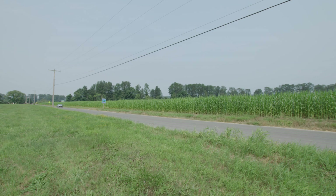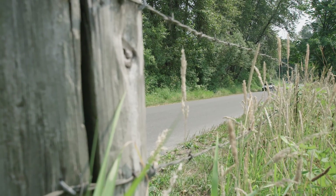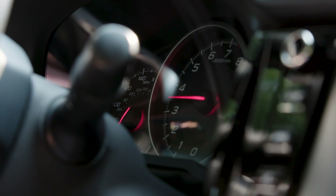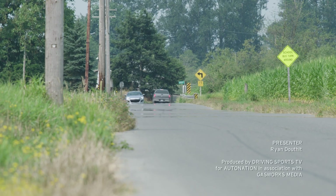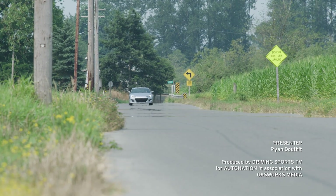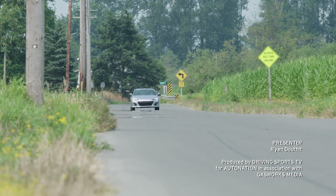The Subaru BRZ Limited competes strongly against its cousin, the Toyota 86, as well as the Mazda Miata and the Fiat 124 Spyder. But to really understand how great this car is, you need to drive it. To do so, visit your local AutoNation Subaru dealer.